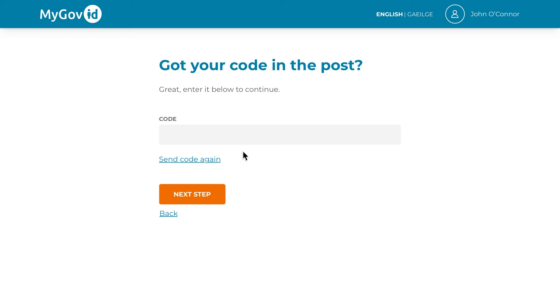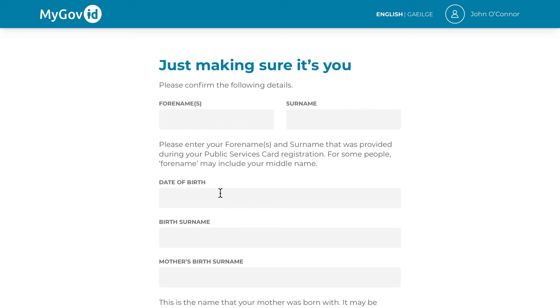Next, you will be asked to provide the PIN code found on the document you received. Please enter it into the code field provided and click Next Step to continue.